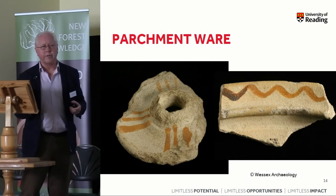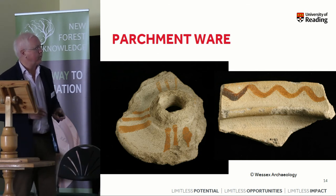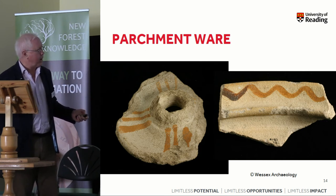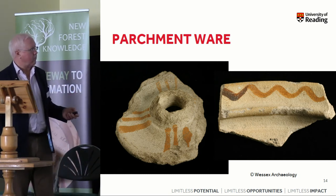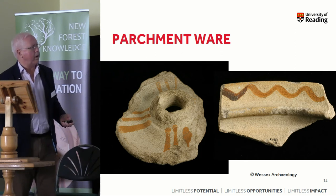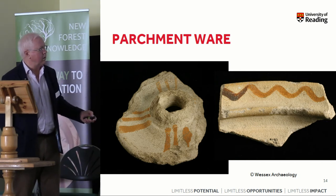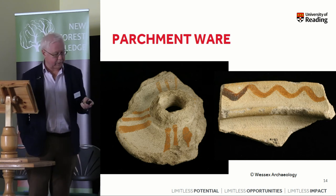It probably starts sometime in the 3rd century, but then really takes off in the last quarter of the 3rd century and the first half of the 4th century. This is one of the distinctive examples of the pale fabrics — so-called parchment-ware. On the left you can see the brown paint applied to the white fabric, and this is an example of a candlestick — one of the distinctive New Forest products. Next to it is a rim of a form almost exclusive to the New Forest: bowls with wavy brown painted decoration on a plain white background, with an internal rim edge. These parchment-ware bowls have quite a wide distribution in southern England.